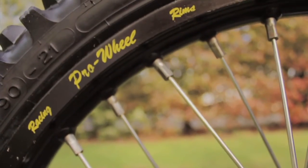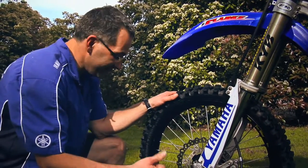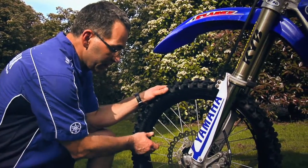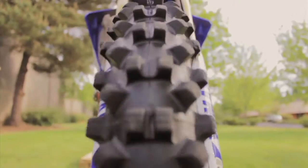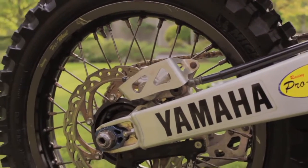The other cool thing is the Pro Wheel Racing rims. I spent about $900 on these. Number one, they look cool, and number two, they're a little bit stronger than stock. The tires are pretty much brand new too — they're Michelin S12s. Really good tire for up here in the Northwest especially.